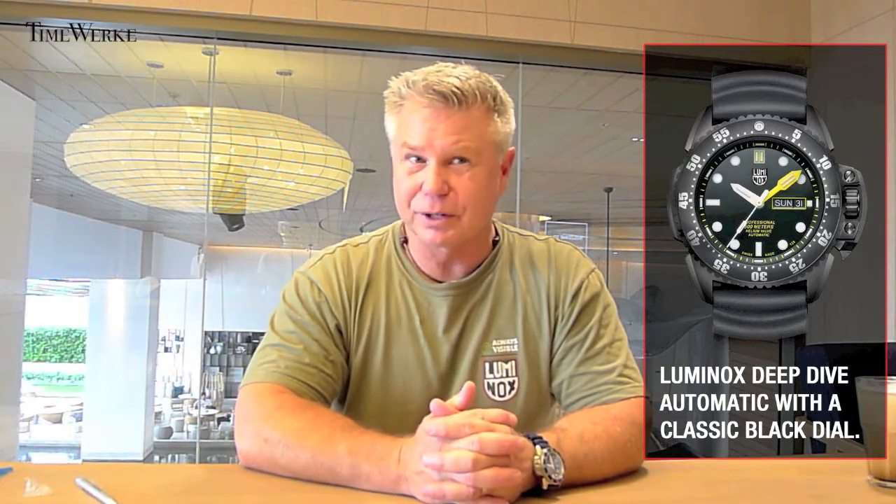But if the computer dies, these things right here — the watch and the depth gauge — can save a diver's life. Decompression sickness, the bends — I've never had it and I never want it. That's terrible.